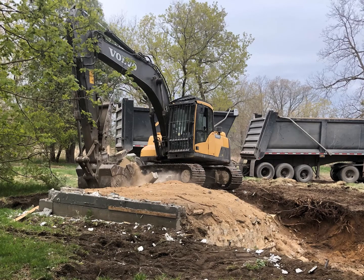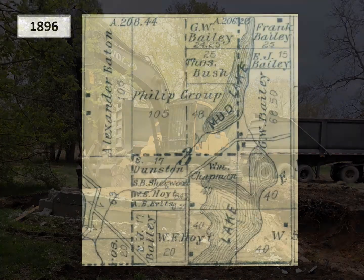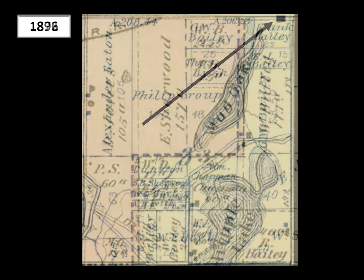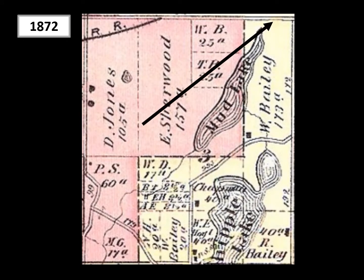Removal was the only option. But if we couldn't preserve the house, at least we could preserve the history of it — and more importantly, the story of the people who once called it home. As parks historian, that became my job. I discovered that the house showed up on the 1896 map of Independence Township, but was not there on the 1872 map, so it was likely built sometime between 1872 and 1896.